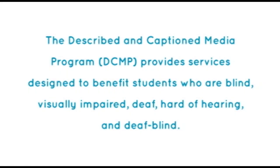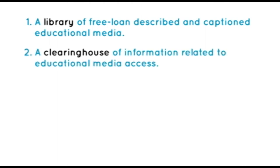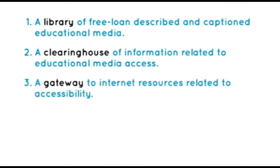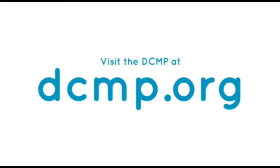The Described and Captioned Media Program provides services designed to benefit students who are blind, visually impaired, deaf, hard-of-hearing, and deaf-blind. These services include a library of free, loan-described and captioned educational media, a clearinghouse of information related to educational media access, a gateway to internet resources related to accessibility, and a center for training and evaluation of any service provider desiring to appear on the DCMP's approved lists of description and captioning service providers. There are no user registration or service fees. Visit the DCMP at DCMP.org.